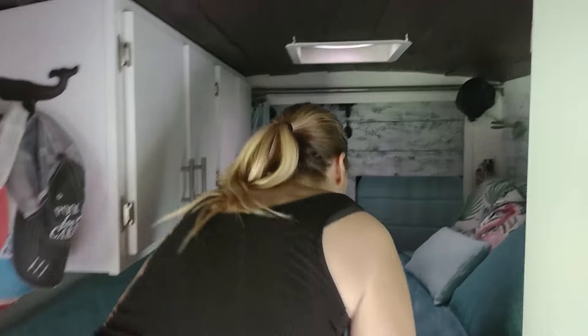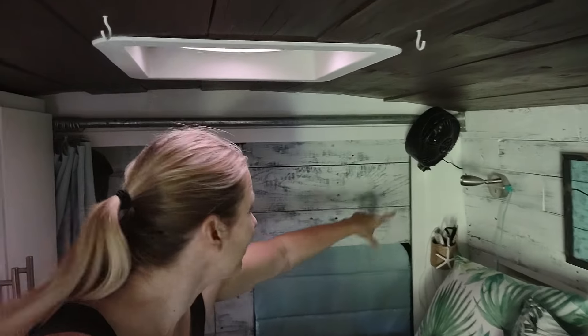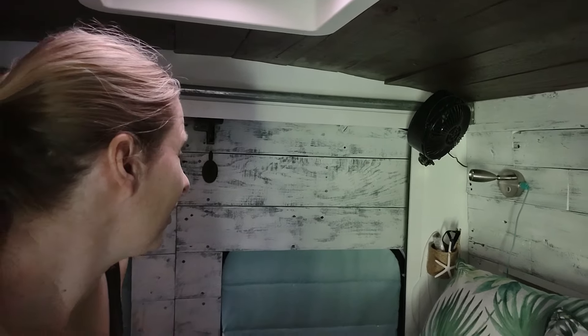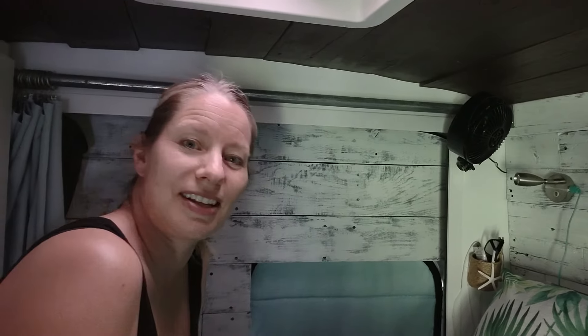We also did something in the back — we added trim here. We love this window; it's something a little different than other vans. And we love that we have the ledge at the back, but we didn't quite like how it looked. So we found this trim and added it, and I think that adds a nice touch.